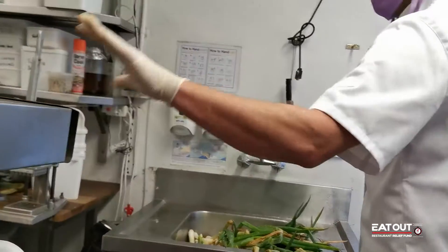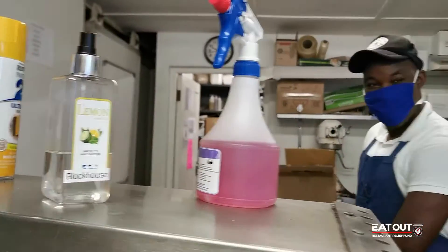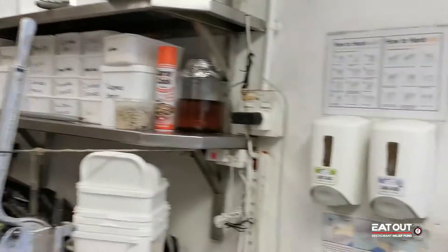Back here you can see the sanitizers everywhere. Every 20 minutes to half an hour, everybody uses those sanitizers. We have a five minute water break and then we go again.